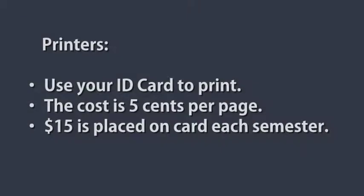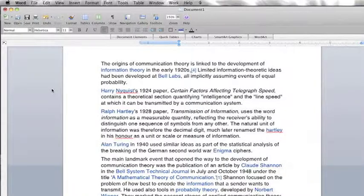Use your ID card to print. The cost is 5 cents per page. Remember that you'll have $15 to cover printing costs placed on your card each semester.